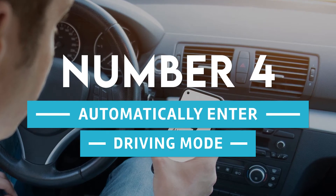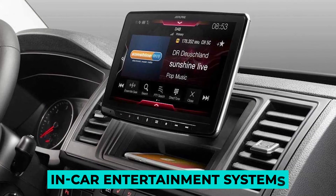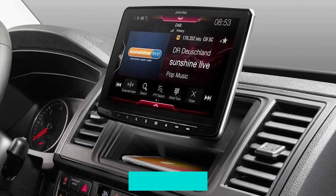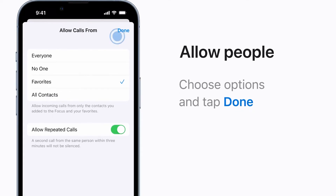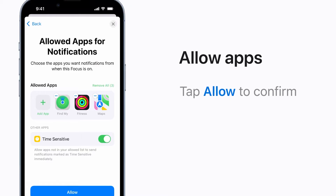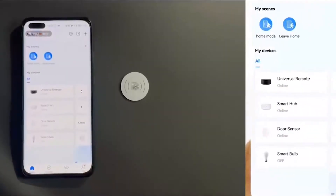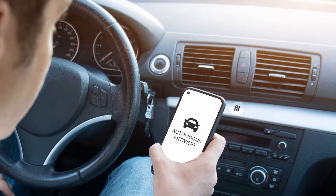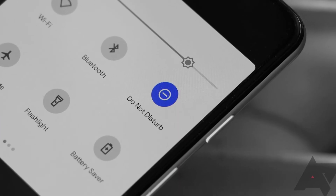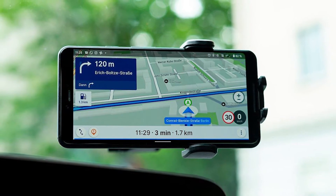Number 4: automatically enter driving mode. iPhone users are aware that when they get into their vehicles and link their devices to the in-car entertainment system, driving mode activates automatically, preventing notifications and optimizing trip settings. Although this is possible on some Android handsets, most do not support it. You can automate this procedure by writing tasks onto an NFC tag. When the phone is placed in the vehicle, a tap can activate Do Not Disturb, toggle the data connection, and open navigation software.